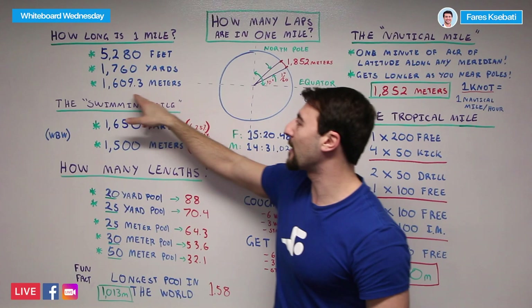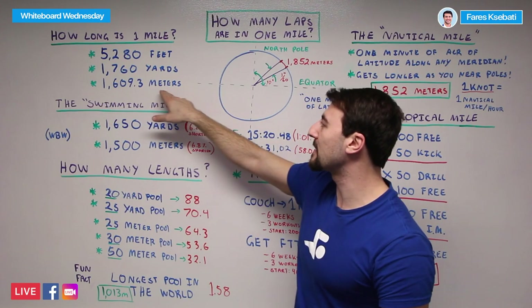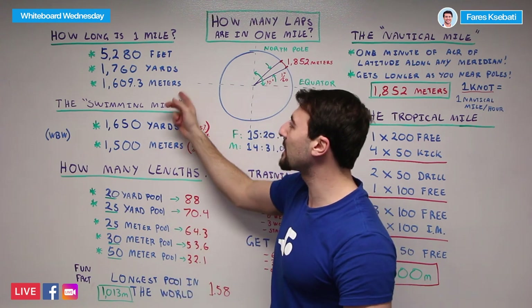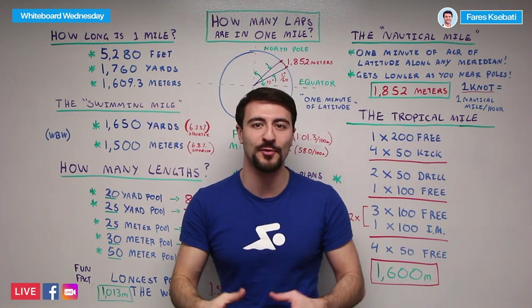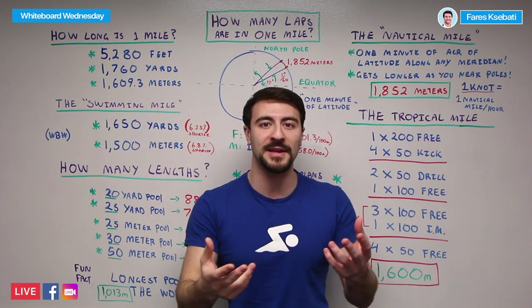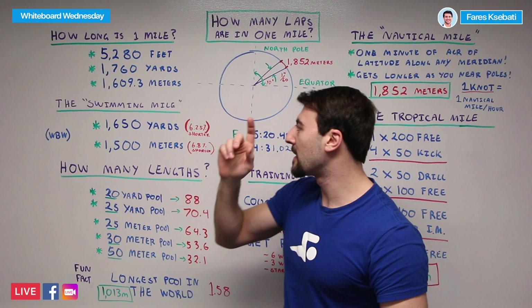I also don't want to leave out that a metric mile is 1,609.3 meters. That is a mile in meters. If you swim in a 25-meter pool or a 50-meter pool, that is the actual distance you need to complete to achieve one mile.